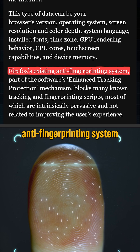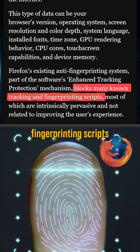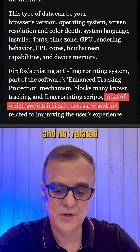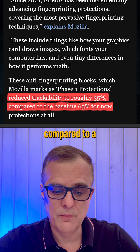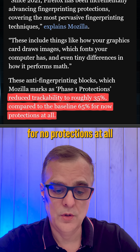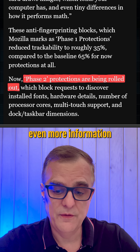Firefox's existing anti-fingerprinting system blocks many known tracking and fingerprinting scripts, most of which are intrinsically pervasive and not related to improving your user experience. In phase one, they reduced trackability to roughly 35% compared to a baseline of 65% for no protections at all. But now with phase two, they're going to block even more information.